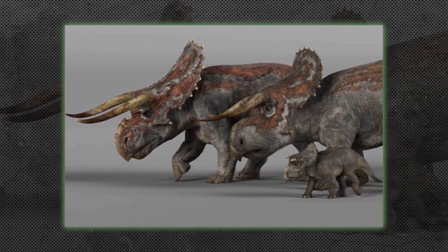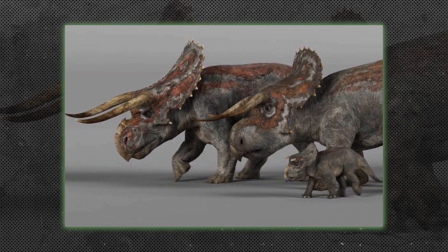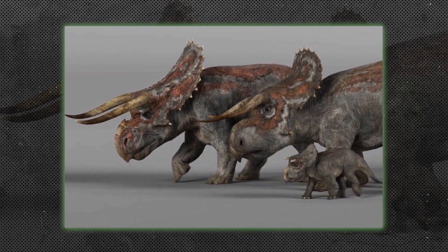Ceratopsians, like Triceratops, were plant-eating dinosaurs known for their large frills and facial horns. They used these features for defense and possibly for display during mating.